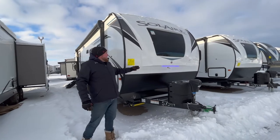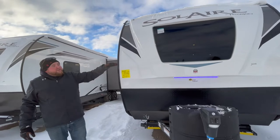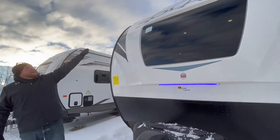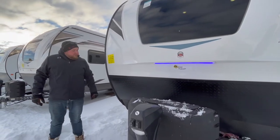First of all, it does have a three-quarter fiberglass cap on the front, so it's got a built-in contoured windshield, as well as an LED light strip down below. It does have LED marker lights up at the top as well, and then you do get diamond plating down below that, which prevents stone chips when you're traveling.